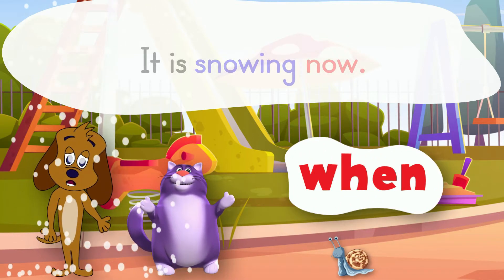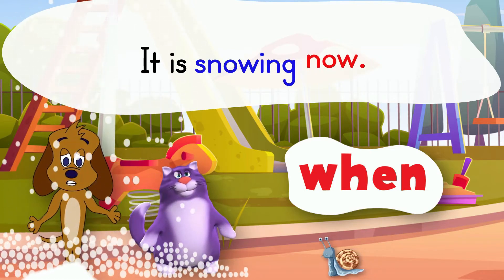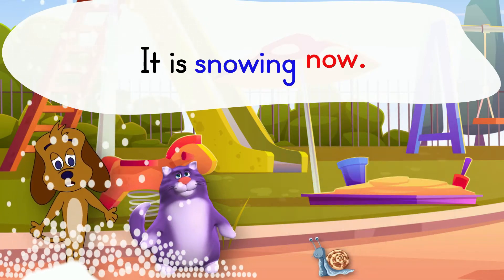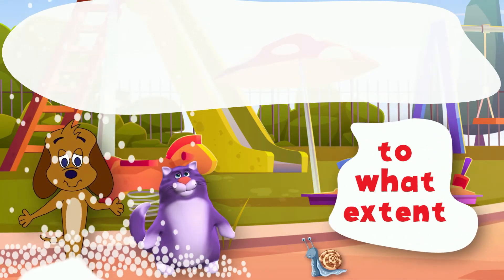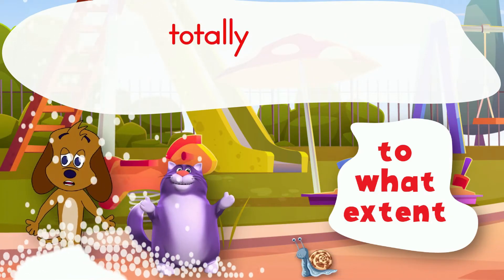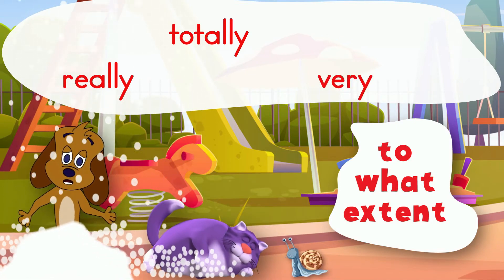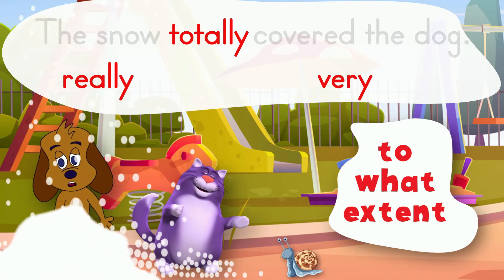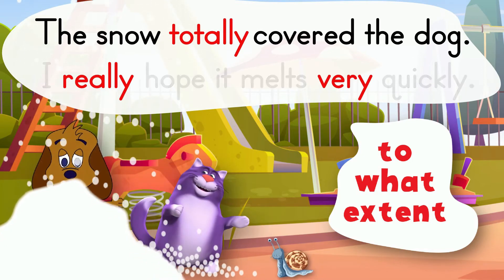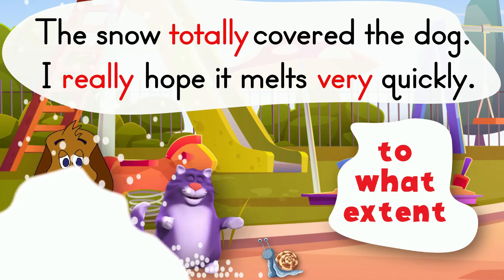An adverb can tell when. It is snowing now. The adverb now tells when it is snowing. An adverb can tell to what extent. Adverbs such as totally, really, and very tell to what extent. The snow totally covered the dog. I really hope it melts very quickly.